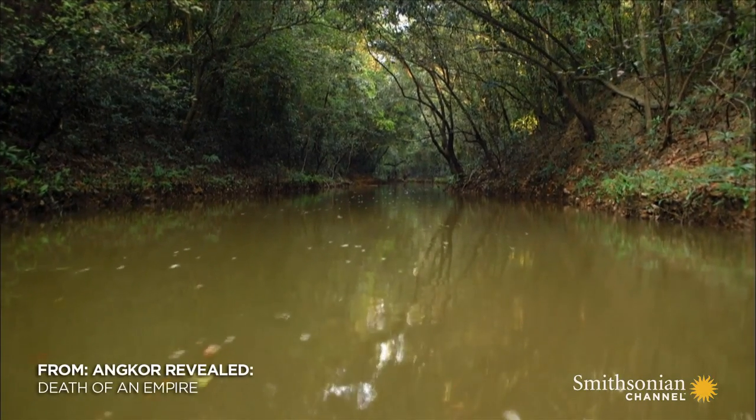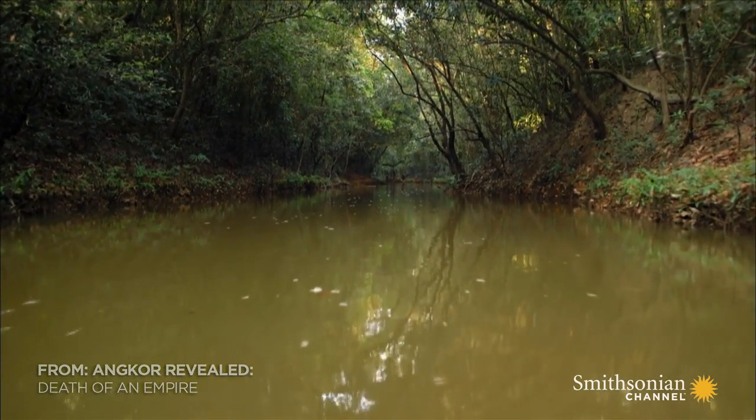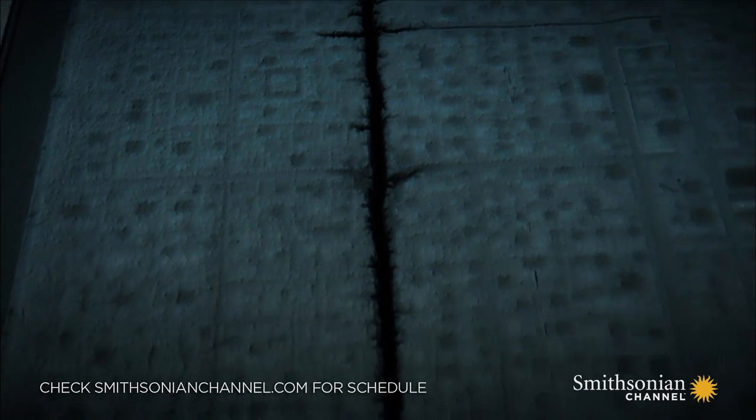This isn't a natural river, but a medieval Khmer Canal. On the Lidar map, the canal can be seen to follow a straight course for over three miles.